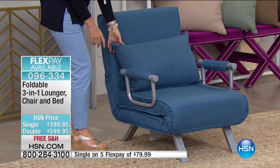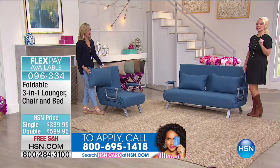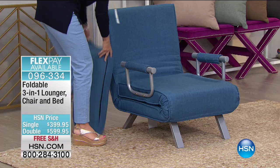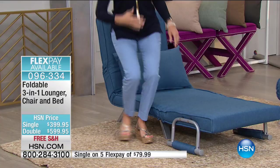You're going to receive one pillow with the single, two with the double. If you want to take this and make it like a lounge — maybe you just want to sit and stretch out and watch television — you can easily do that. And by the way, this can be used inside or out. If you want to use this outside in the summertime, it has a stain and water repellent fabrication on it.